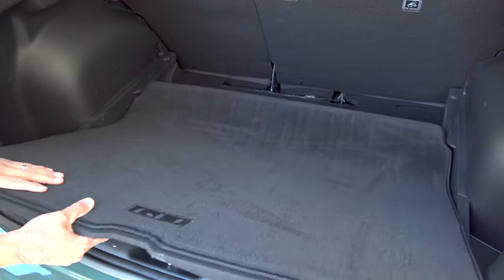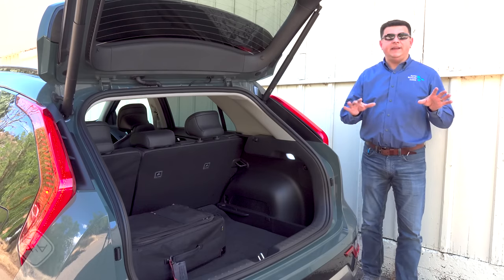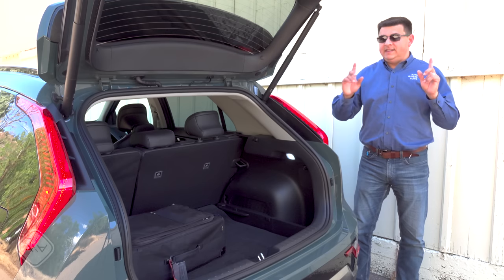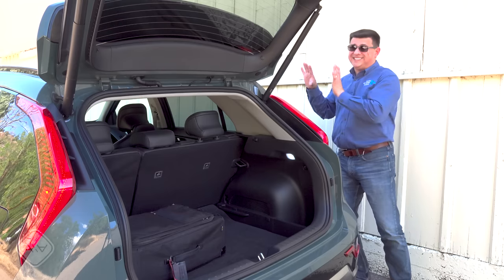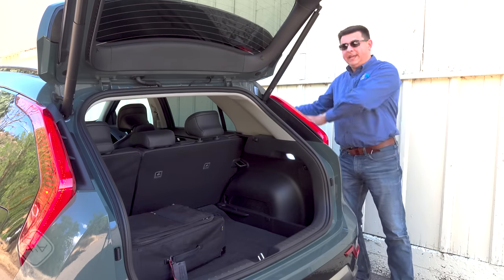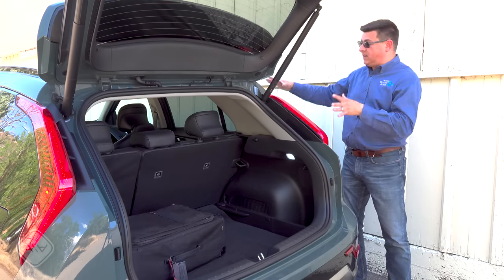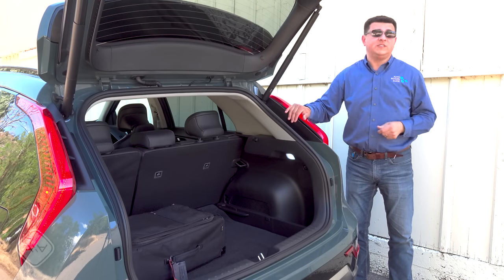The load floor can be set to a lower height. If you're debating between the hybrid, plug-in hybrid, and EV, note that the cargo area shrinks in the plug-in hybrid but is the same size in the hybrid and EV. In the EV the rear seats move around slightly, giving a little less legroom but the same size cargo area. If you get the plug-in hybrid, you get the same legroom but a smaller cargo area. With seats folded, you'll end up with 63 cubic feet total — pretty close to compact crossovers like the RAV4 or CR-V.